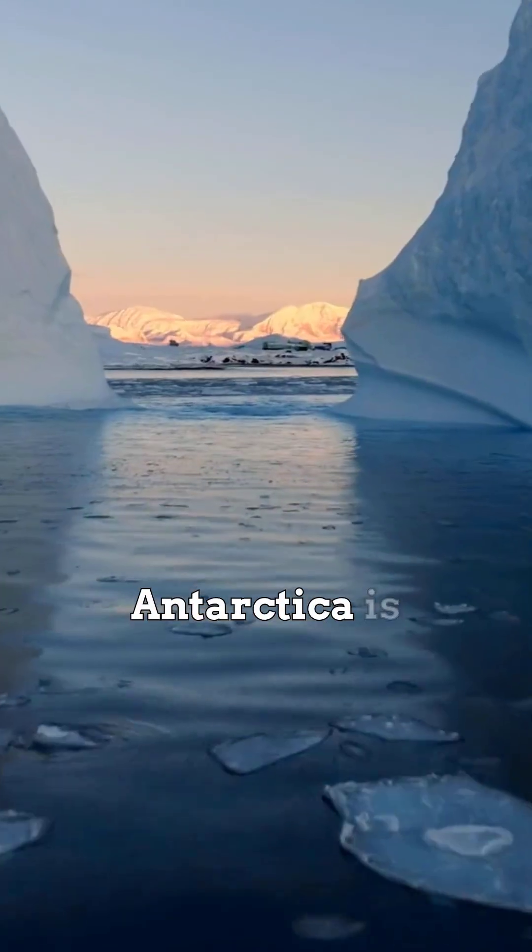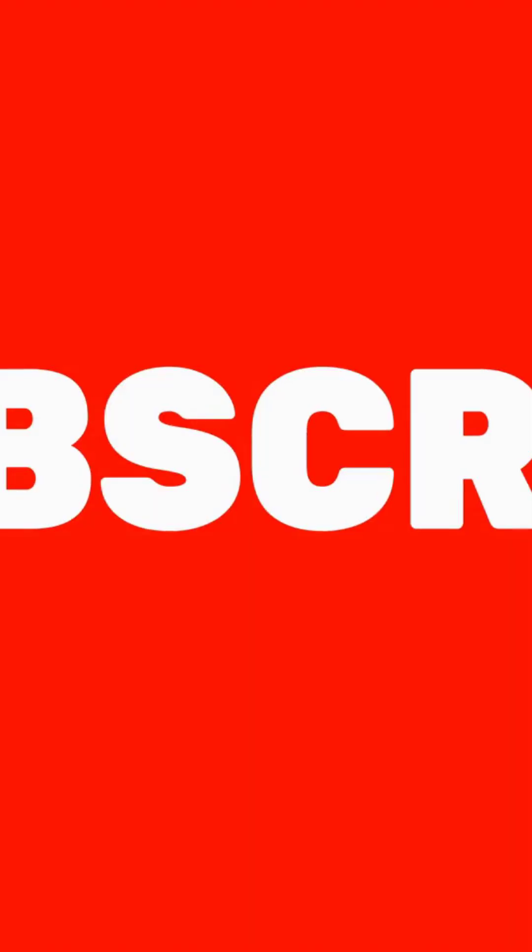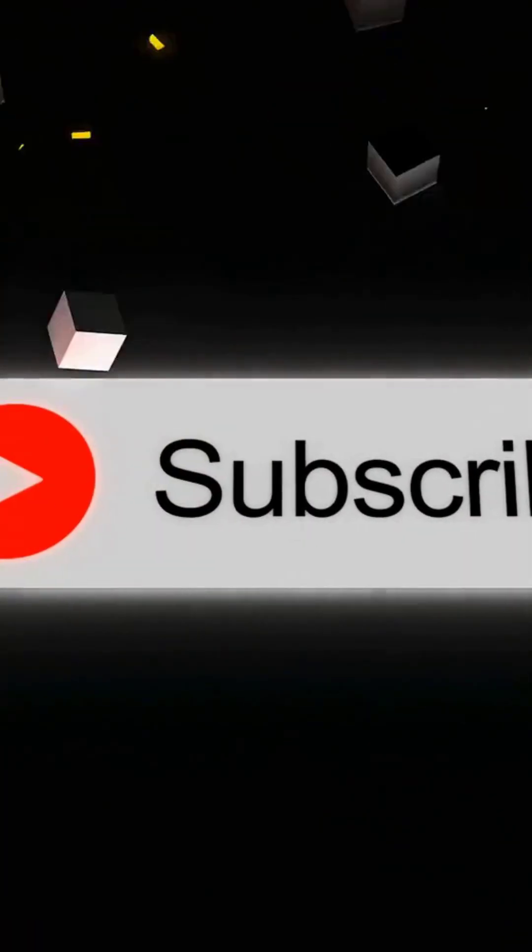Still think Antarctica is boring? Subscribe, and let Factopia bleed new facts into your feed. Weekly.